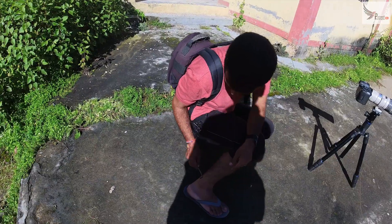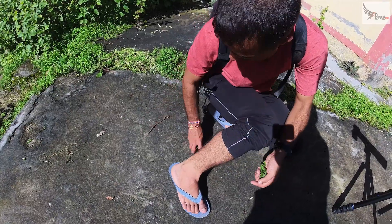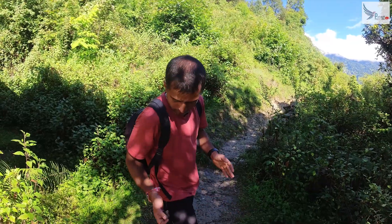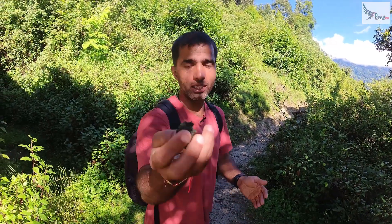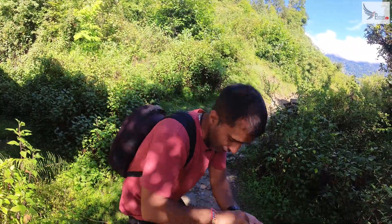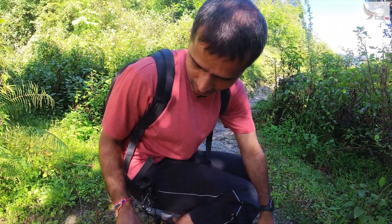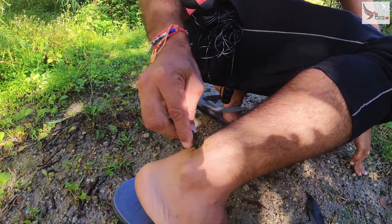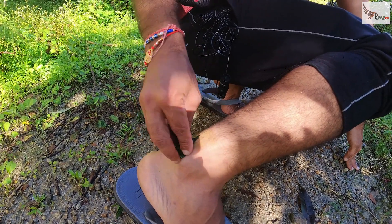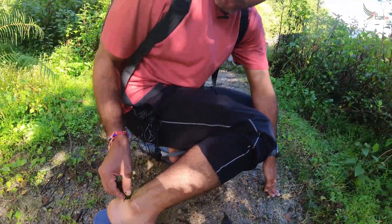So now I've got the leech removed. Now you can see that this leech bite has produced a lot of blood. So I'm applying the juice of this plant to the spot where it was cut. We'll put it in and wait a few minutes.